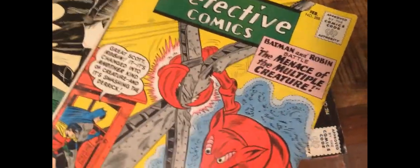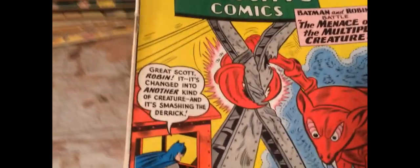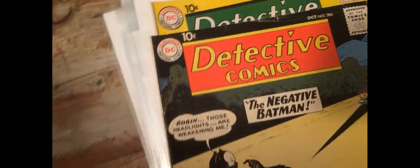Box 2 is more Detective Comics — these are a little bit earlier, all 10 cent issues I think. So you've got like a giant lobster, negative Batman — that's pretty cool.